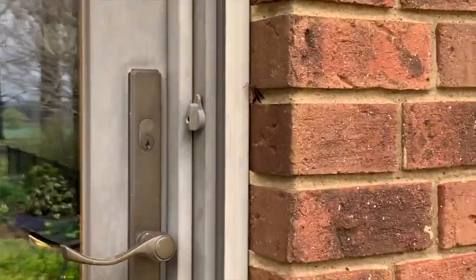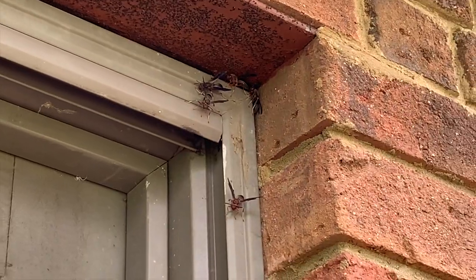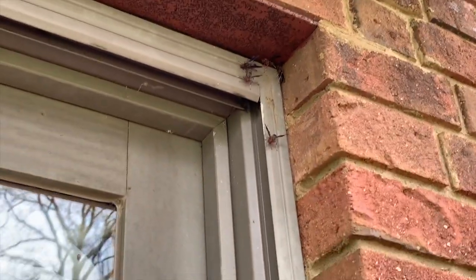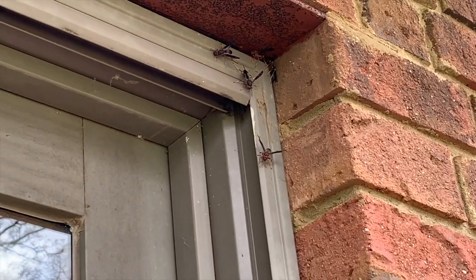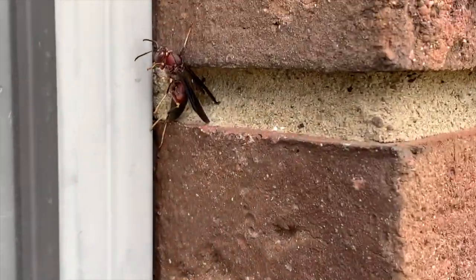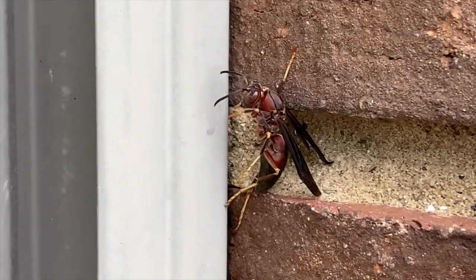We've already got a large population of red paper wasps, it appears to be. Looks like they're swarming around these cracks, probably getting ready to start the nest. There's also a couple guys over there. It was just raining the past couple days so they haven't been moving much. That guy's just hanging on, chilling.